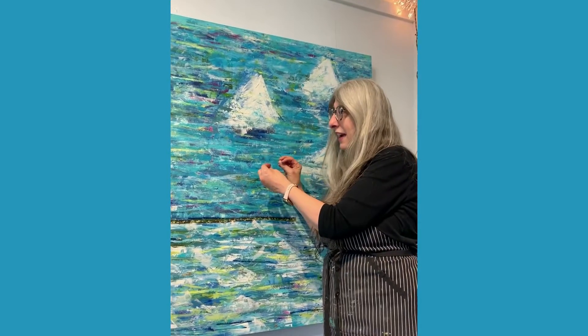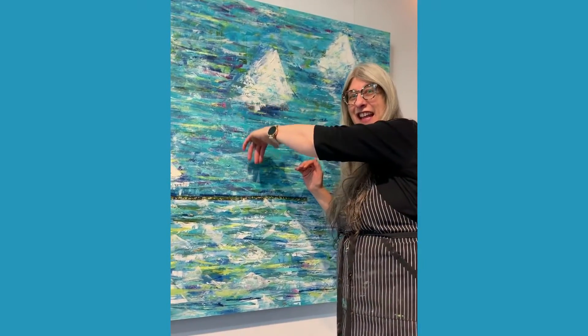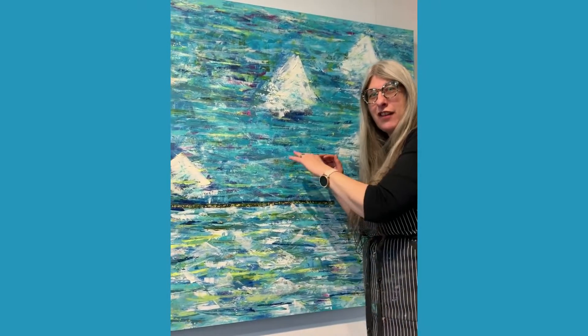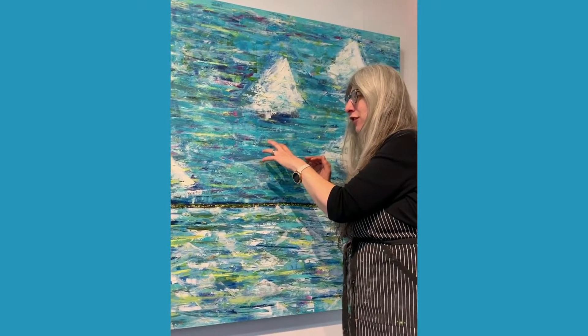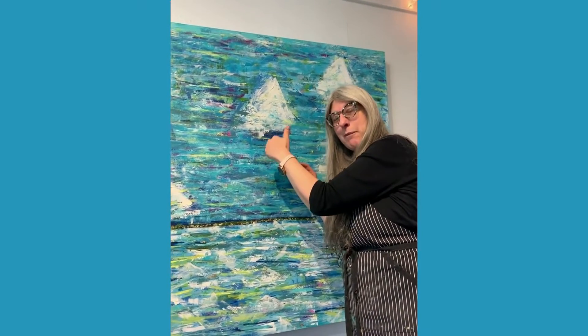But with a cold wax and oil painting, it literally allows for you to get light behind all the layers so that you can actually see into the layers.